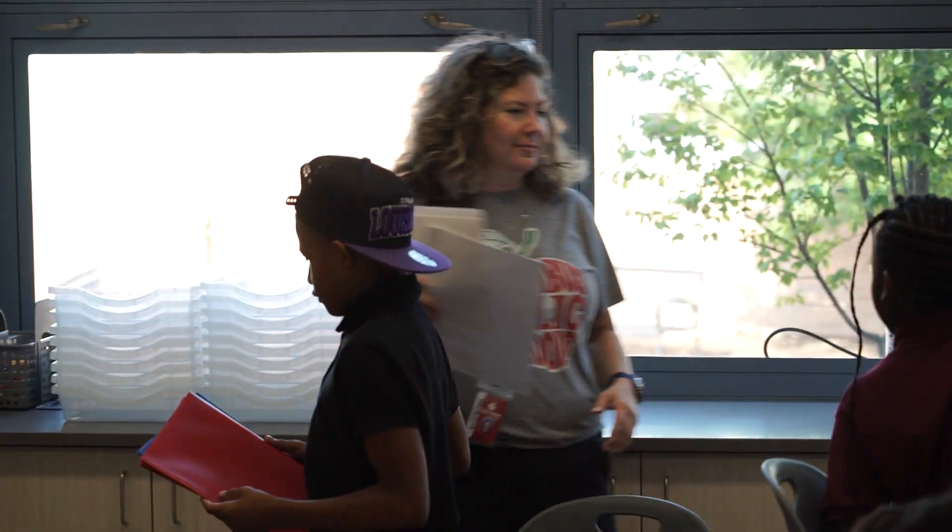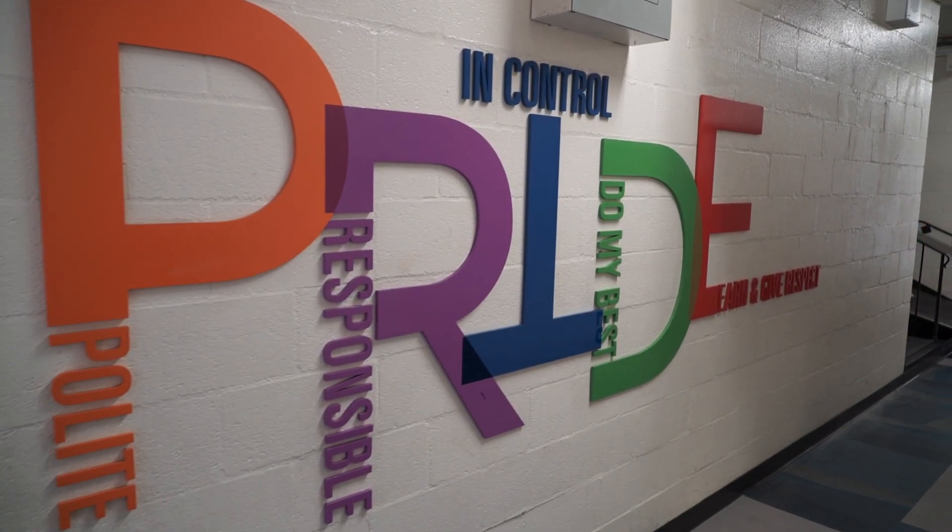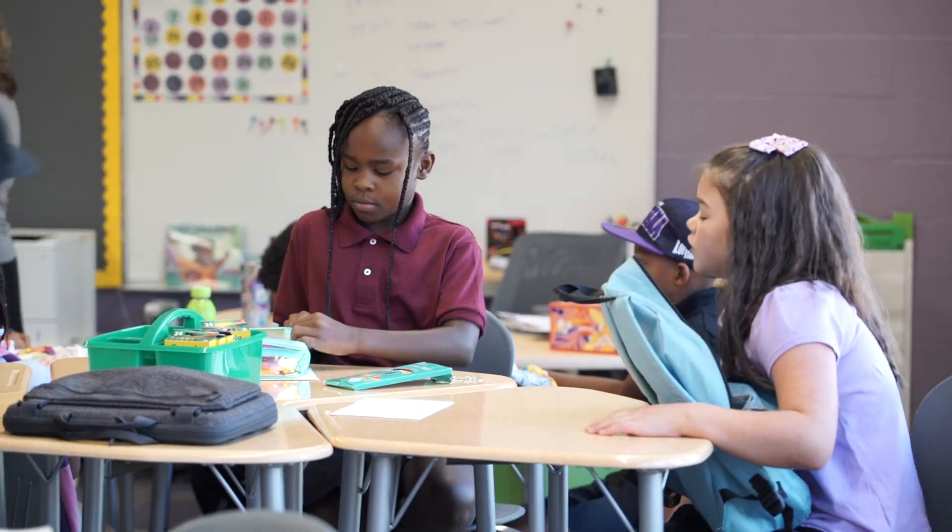With the district's Operation Fix It initiative complete — projects that were infrastructure focused — the district used the remodeling of Hamilton STEM to focus on the needs inside of the classroom. We look at this building as a prototype, because we have so many buildings in this district that need to be upgraded, and we wanted to establish a prototype.